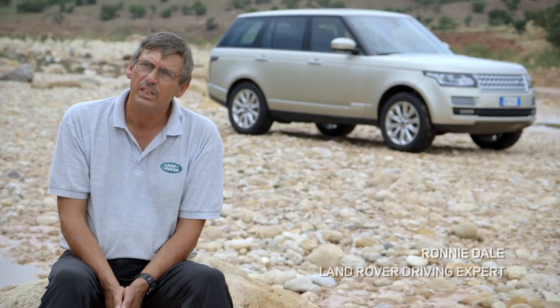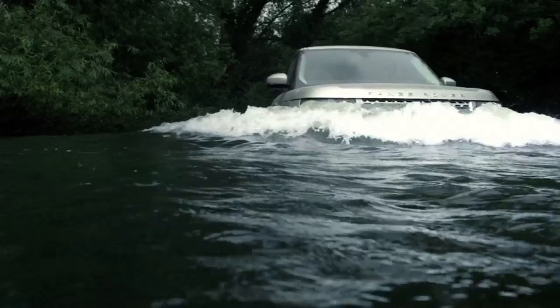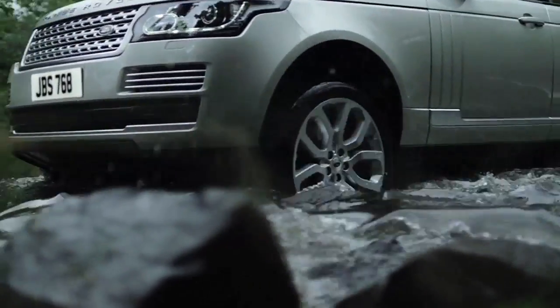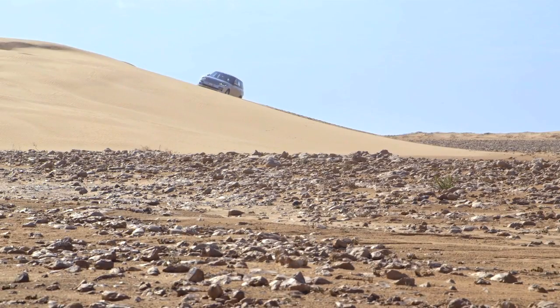I've been driving these vehicles for over 35 years and I've been instructing people for 25 years. From experience, I've driven through rivers right over the bonnet, and I can tell you this air intake system is actually going to be the best thing we've ever seen yet.